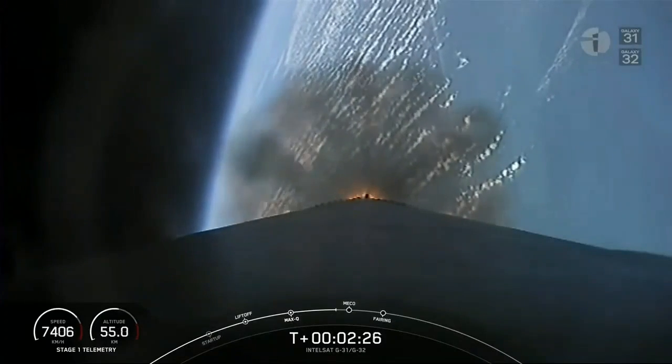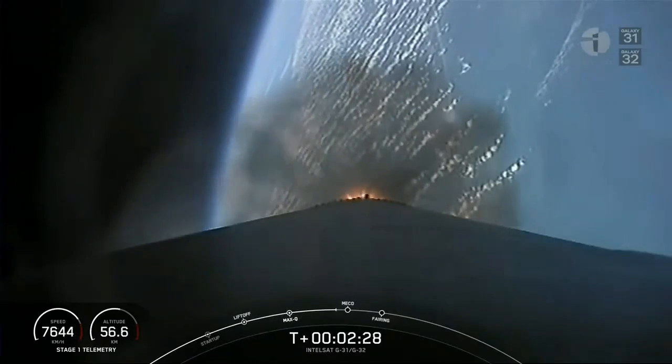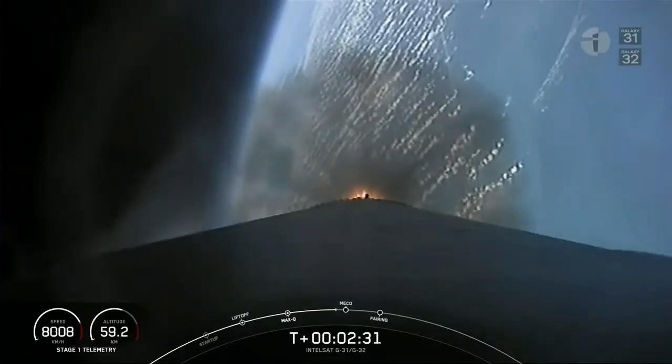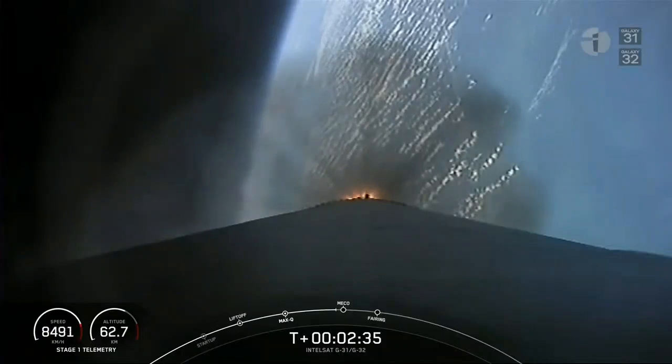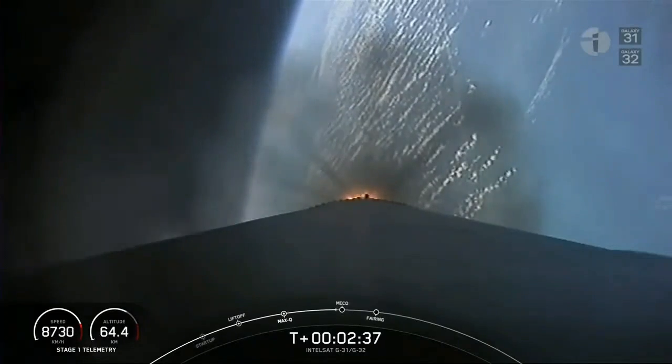Gotta love those beautiful views. This is a view from the first stage camera looking down the body of the first stage towards planet Earth. You can see the Merlin 1D plume expanding as the density gets less and less.